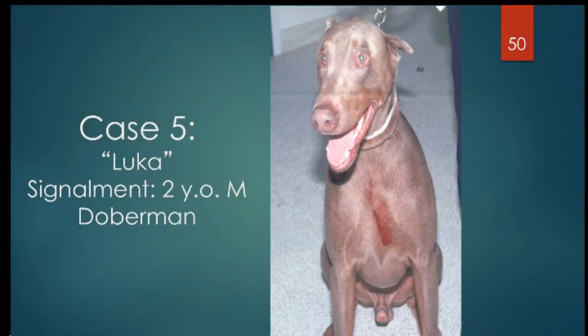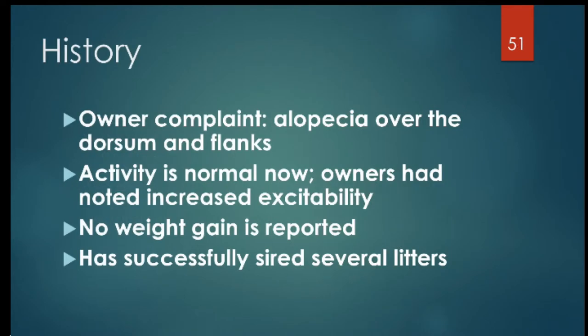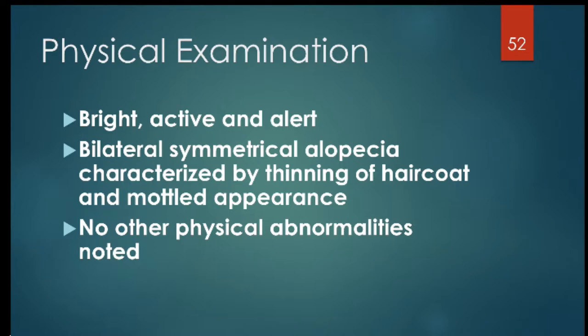Our final case is a complex one — a 2-year-old male Doberman named Luca. His owner complained about alopecia over the dorsum and flanks. He had normal activity, but at one point had increased activity or excitability. There was no weight gain, and he had successfully sired several litters. On physical exam he was bright, active, and alert, with bilateral symmetrical alopecia characterized by thinning of the hair coat and a mottled appearance, with no other physical abnormalities.